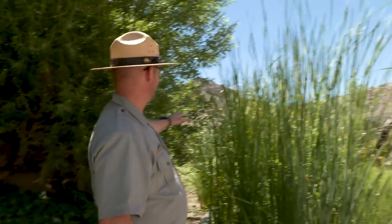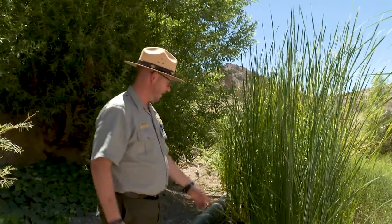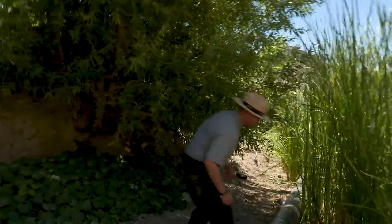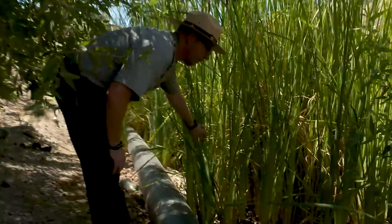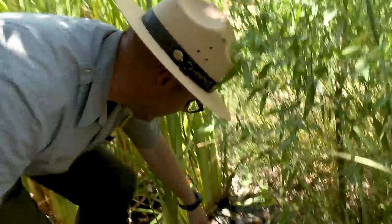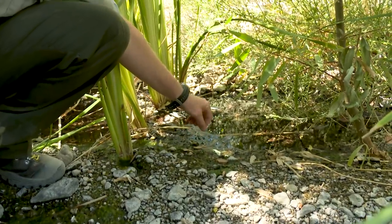Two years ago this was just dirt and gravel, and as you can see the life is coming out of it. We've got cattails and new willows starting and water seeping. I'm sure we've got frogs and damselflies, dragonflies in here. Diving beetles in the water that are endemic to this area — they don't occur anywhere else.